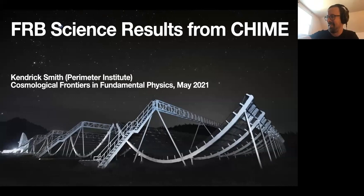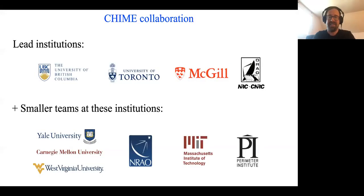I'm Kendrick. I'm a cosmologist at Perimeter Institute, but I've also been dabbling in observational radio astronomy. Today I'm going to talk about the FRB science results in the last few years from the CHIME telescope. Let me start by acknowledging my collaborators. CHIME is a collaboration with large teams at four institutions shown at the top and smaller teams at the bottom institutions, including Perimeter Institute.